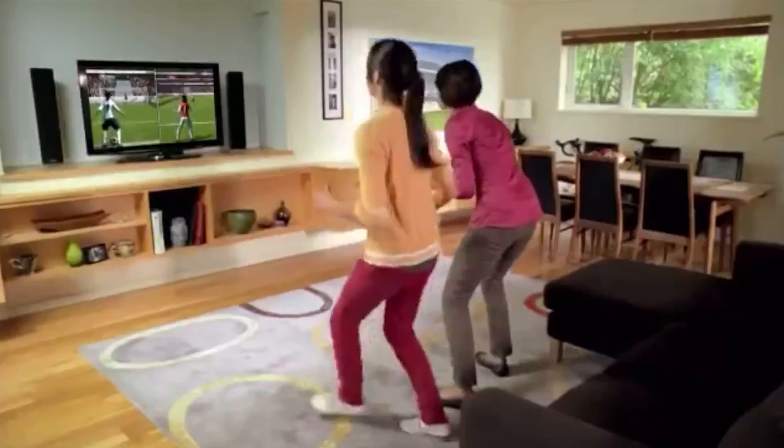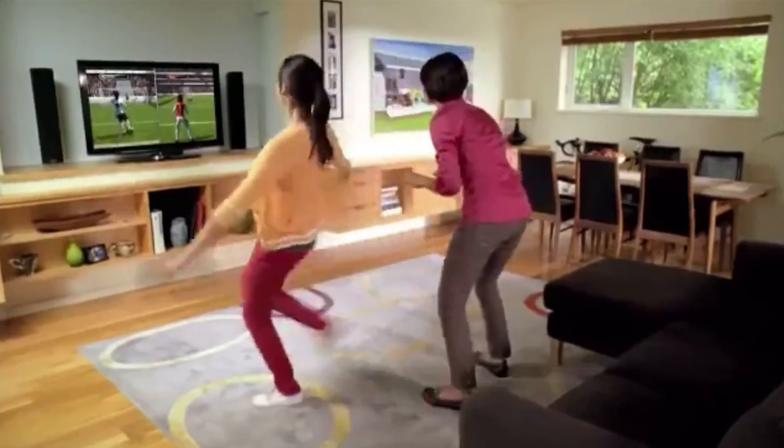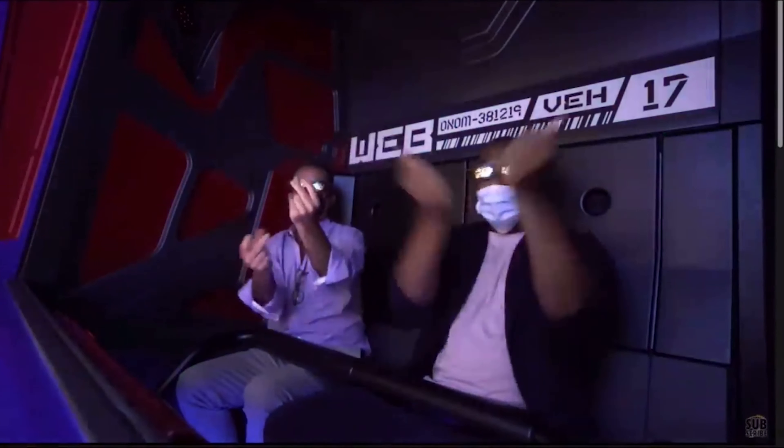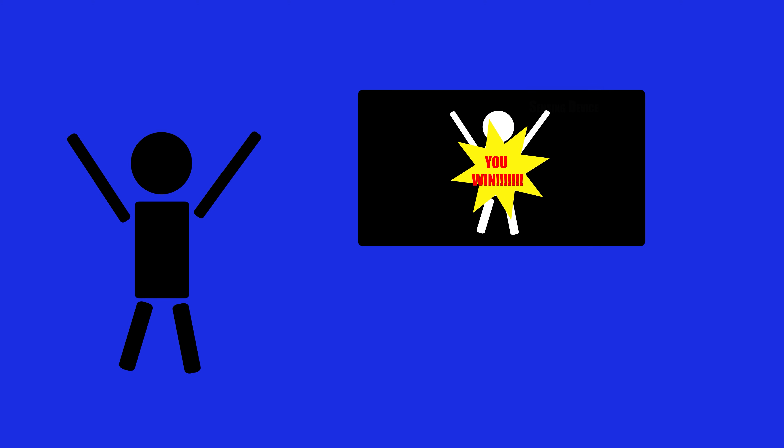To do this, Disney has used gesture recognition technology to track your body and eye movement. If you've ever used an Xbox Kinect, you might be familiar with this type of technology. A gesture is defined as any physical movement, whether big or small — so in terms of Spider-Man, it's defined as the position of your hands and the slinging motion of your arm.